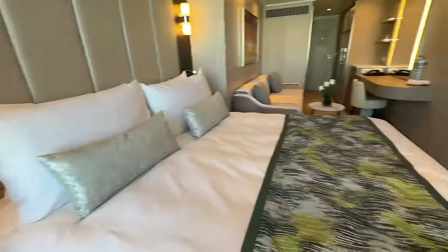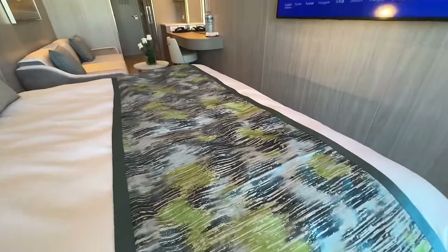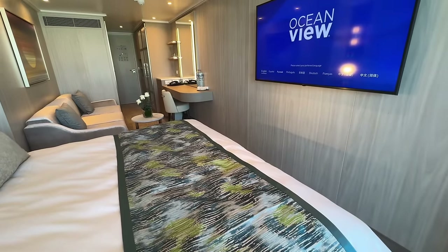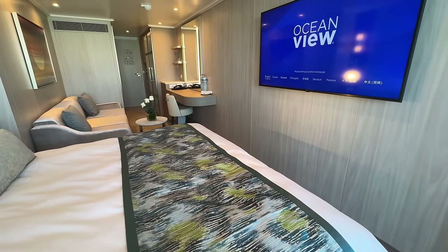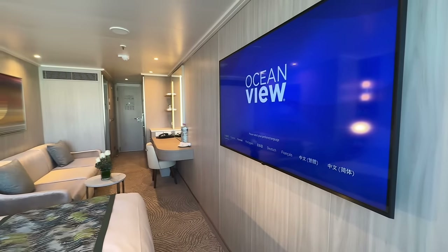You may be wondering if all the staterooms have the same configuration on Sun Princess. The couch and bed configuration actually alternates — in some rooms the beds are by the balcony and in others the couch is by the balcony. I love the flat screen TV; it's totally out of the way and doesn't take up any space in the room.